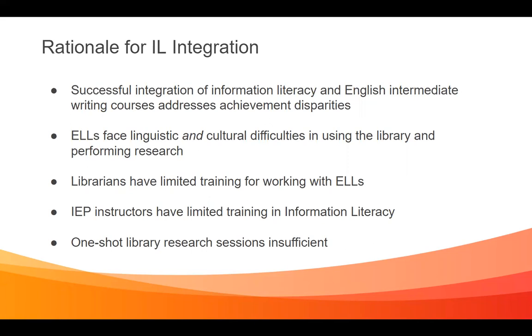By integrating these two classes into one, the failure rates have dropped and the academic success of those particular groups that sometimes struggle has gone up substantially. We wanted to replicate that in the case of these English language learners because they face linguistic and also cultural difficulties when using the library and performing research, which hampers their academic success. Librarians have very limited training working with English language learners, and the intensive English program people have limited experience with information literacy, so we decided to collaborate.